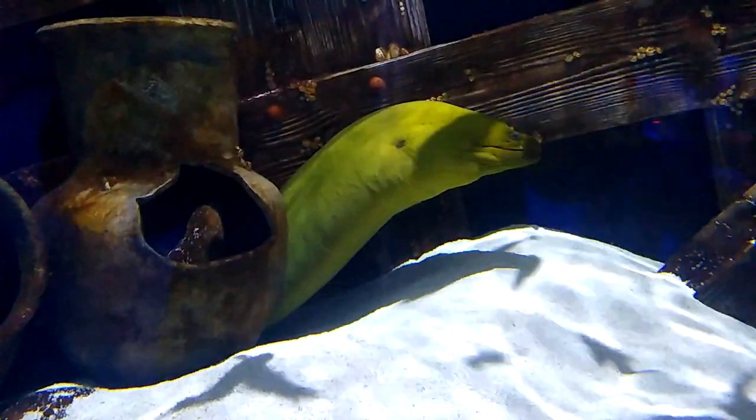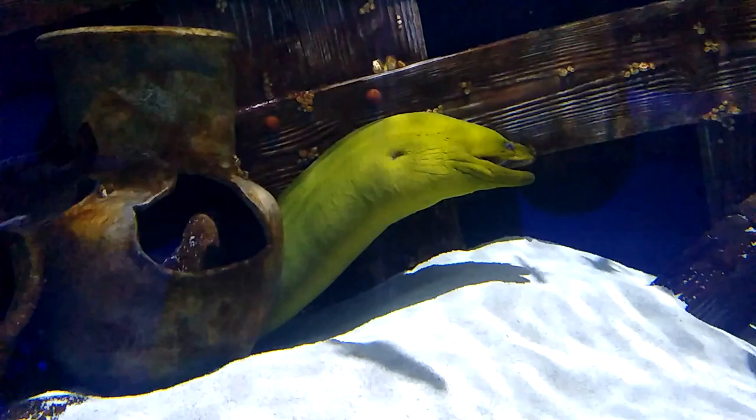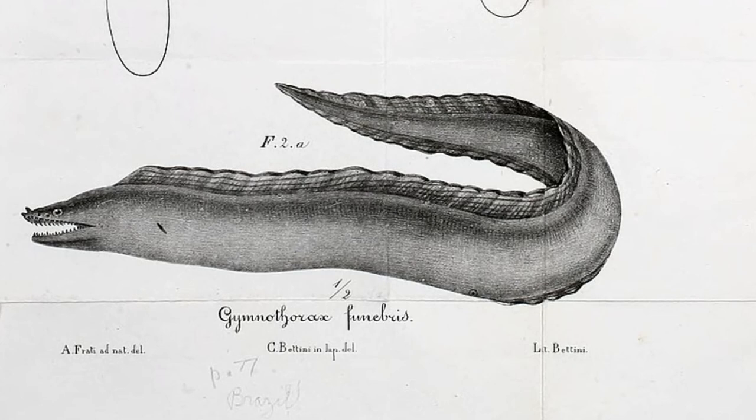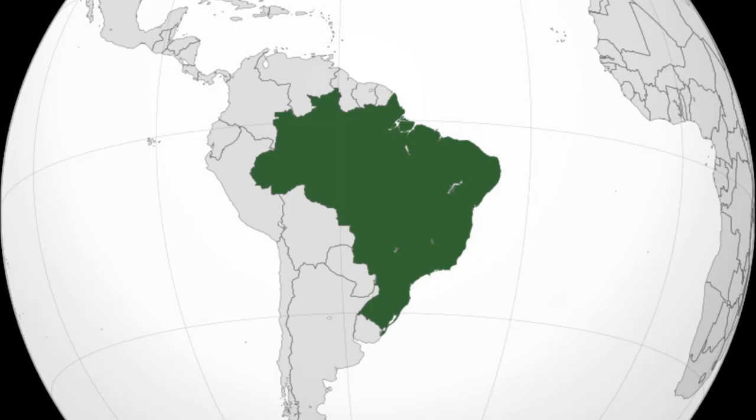The green moray eel is a common fish in coral reefs, mangrove forests, and rock pilings in the western Atlantic Ocean. Reaching around 6 feet long, they are one of the largest moray eels. They are found from New Jersey to Brazil.